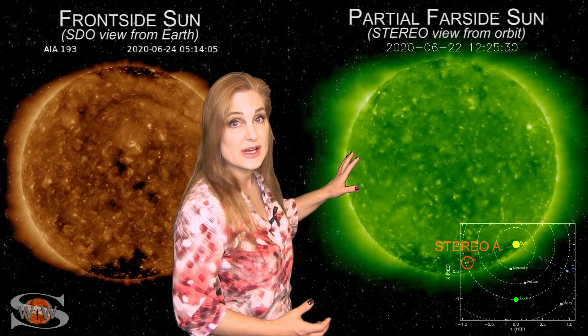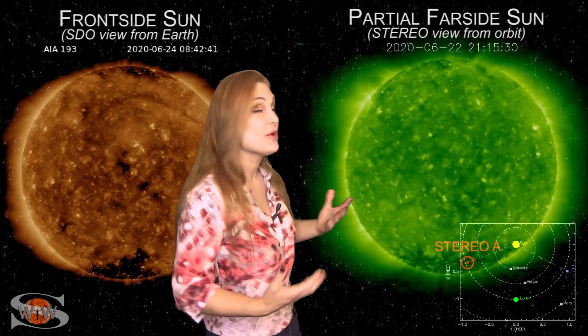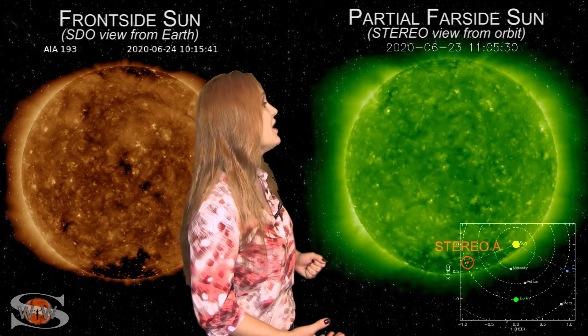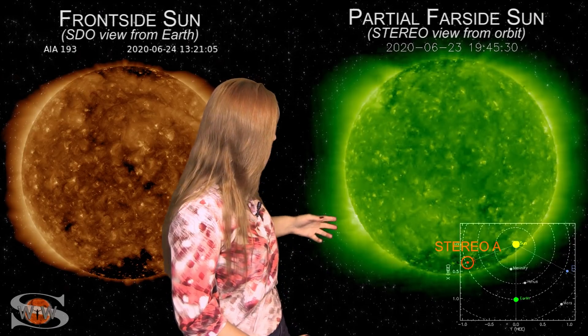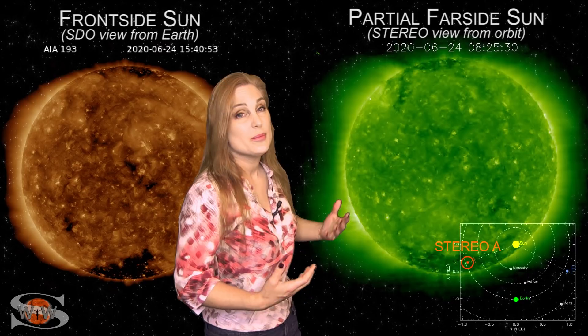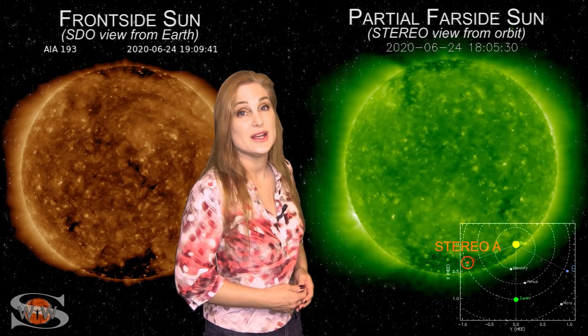As we switch to our far side sun — this is Stereo A, looking at the sun pretty much from the side — you can see those few bright regions rotating off Stereo's west limb. Those are the bright regions that fizzled out in Earth view, and sadly there's not a lot behind them. We see a little bit in the north and in the south, but the northern bright region on the east limb kind of fizzled out. We now have a bright region on the southern limb, and we'll see what happens when it rotates into view. As far as field day is concerned for amateur radio operators and emergency responders, the solar flux on Earth's day side is going to stay in the poor range.